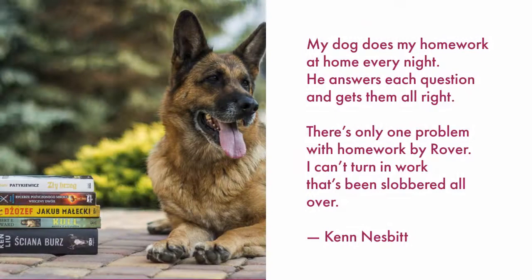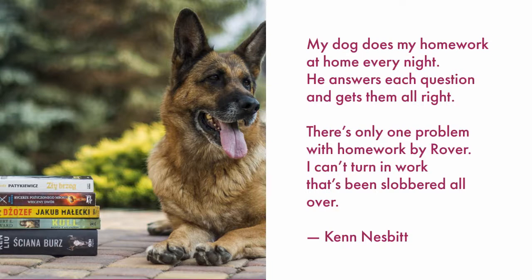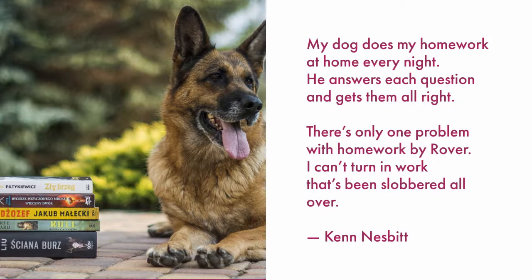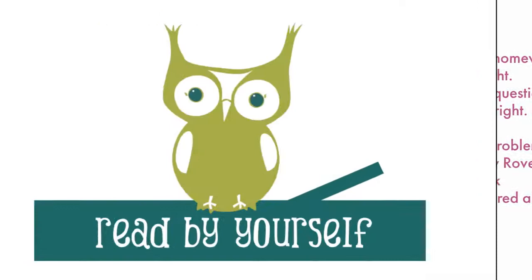My dog does my homework at home every night. He answers each question and gets them all right. There's only one problem with homework by Rover. I can't turn in work that's been slobbered all over. Awesome job reading with me.